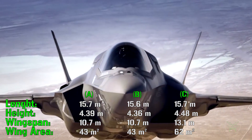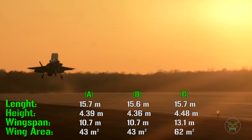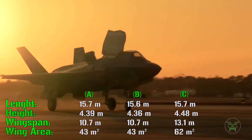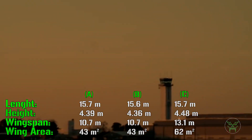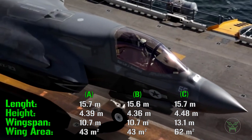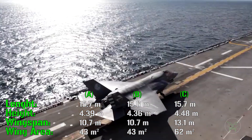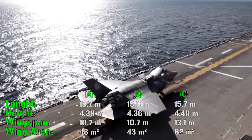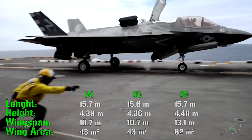But what about the B variant? This one is a completely different story and needs a little more analysis. Even if the overall dimensions are very similar to the A variant, the final aircraft is completely different — all because of its main feature: short takeoff and vertical landing.